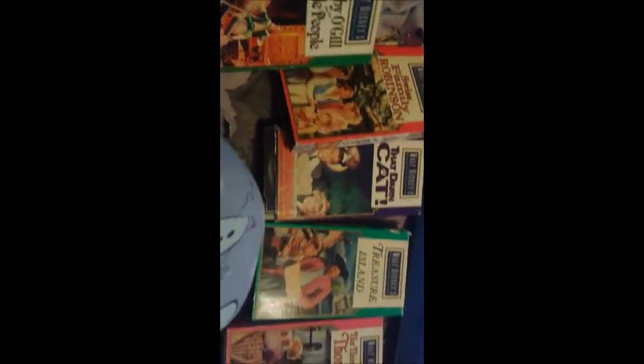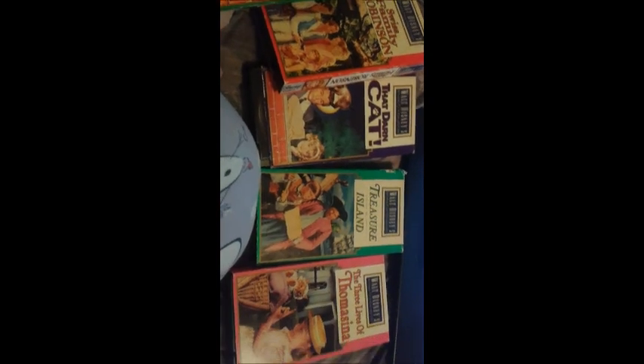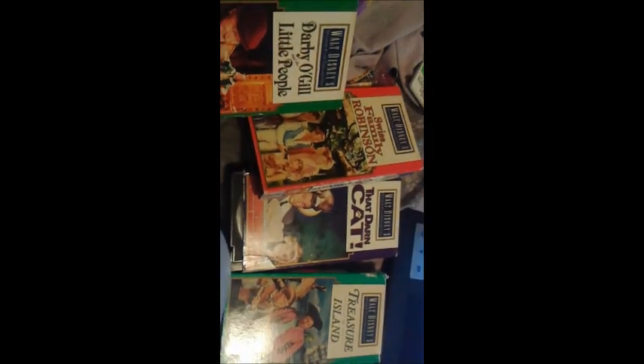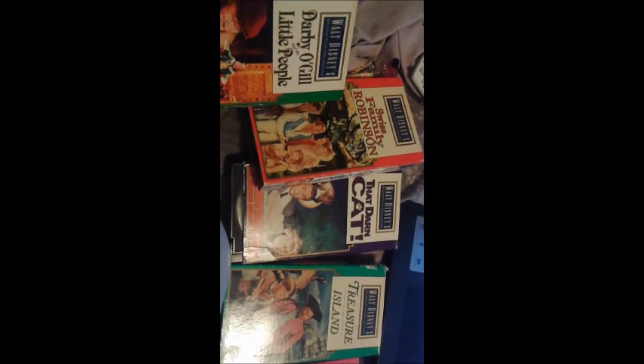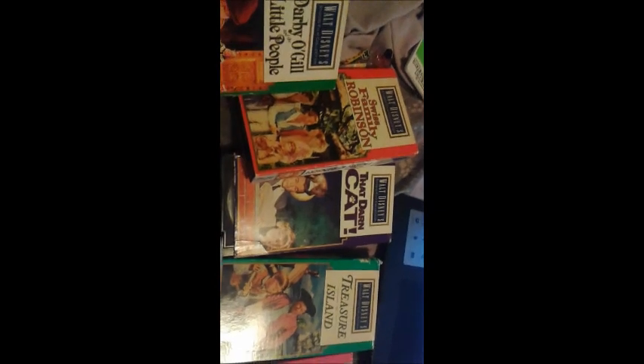So there you have it — these are the first five titles in the Studio Film Collection. I plan on getting more, but at a much slower pace alongside another collection that I happen to own. So until then, this is Krista Ramirez, aka TheDisneyNerd, signing off.